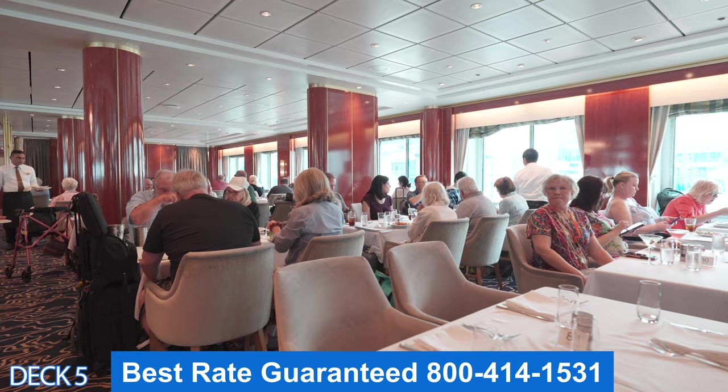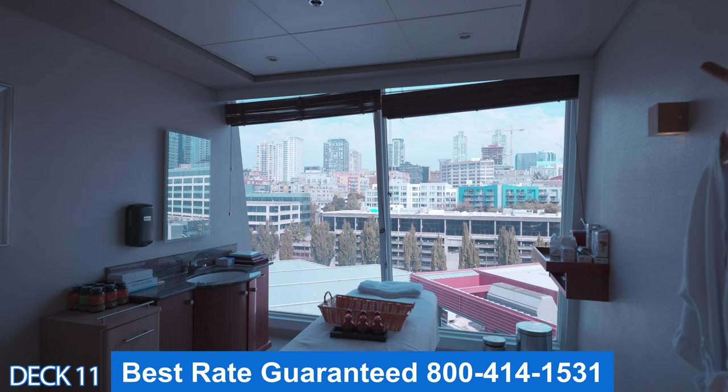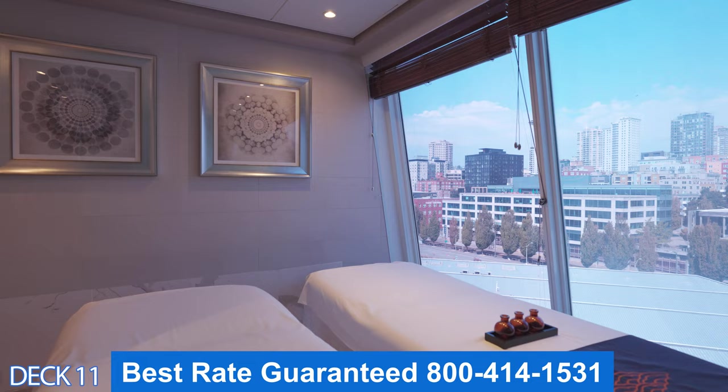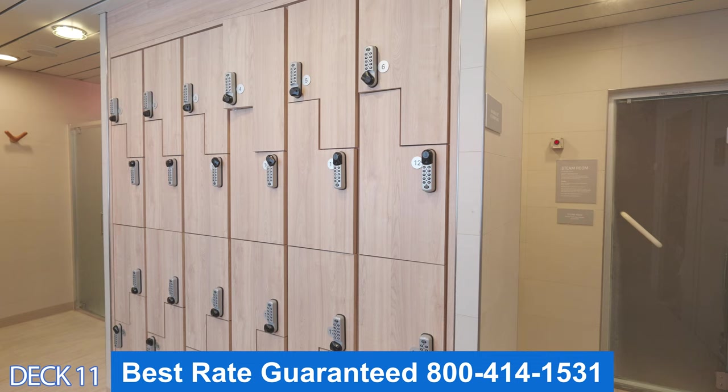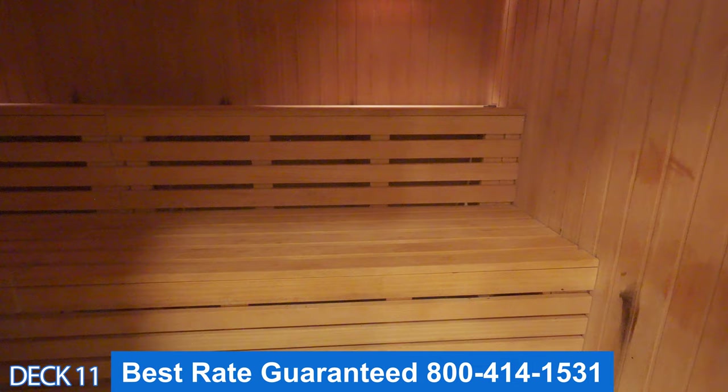This is the Mandara Spa and Salon. They have many different massages and spa services. It's a good idea to come in and take a tour. If you need to get your hair done or your nails done, ladies, there is a salon right over here. What I really like about the spa here is that in the locker rooms they have a sauna and a steam room, so make sure you're aware of that — don't miss it.